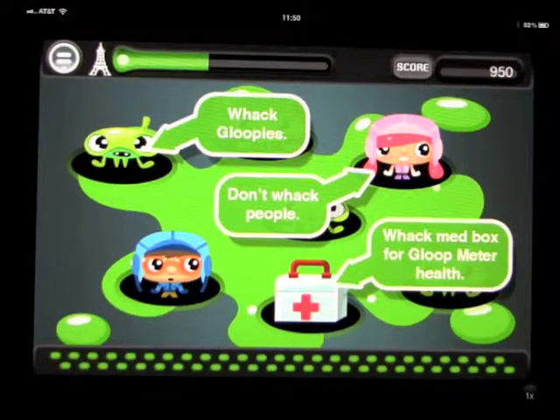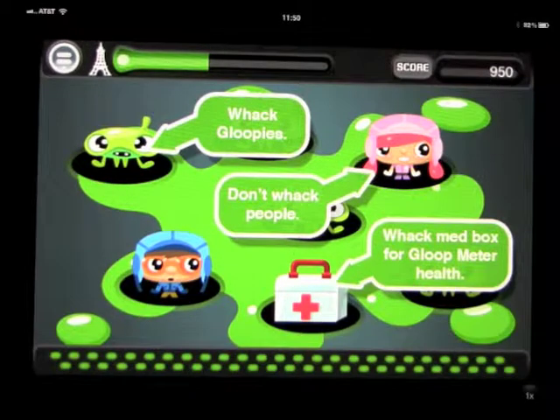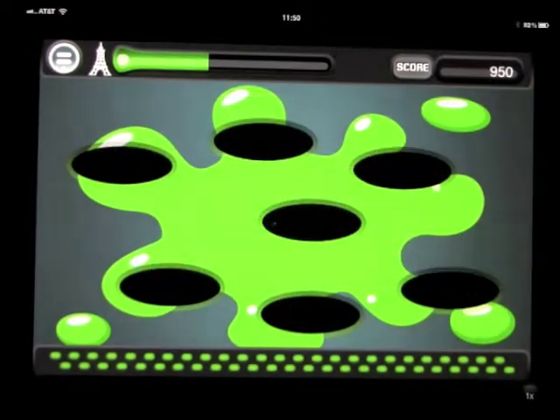Now we have the end of the first part, and I think there are about 12 of these parts to go through, so it's very in-depth. The game teaches you about language, French words, sayings, and so on. We have to whack the green guys - the aliens - and not the people. To reduce the green bar, we hit the medical box. Let's give it a go and see how we do.